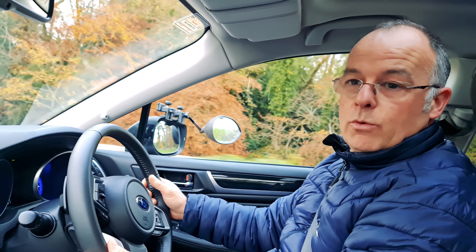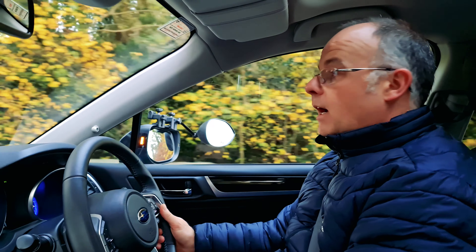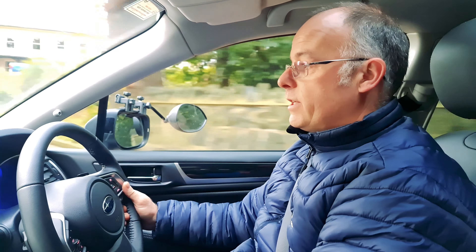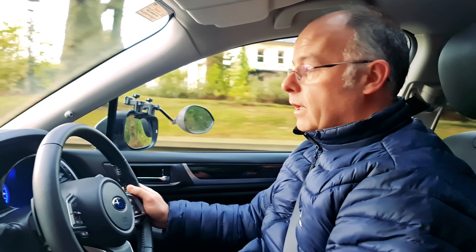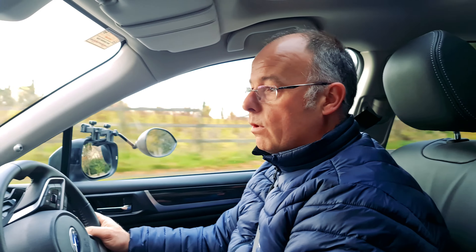So we're towing away here with the Ariba on the back. In the Subaru, I can only say it's absolutely effortless. It's so smooth — the CVT gearbox just works away effortlessly. It's so quiet, so smooth.